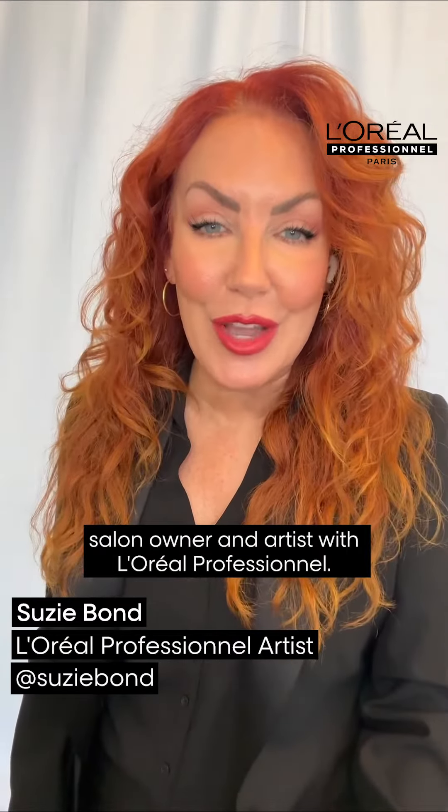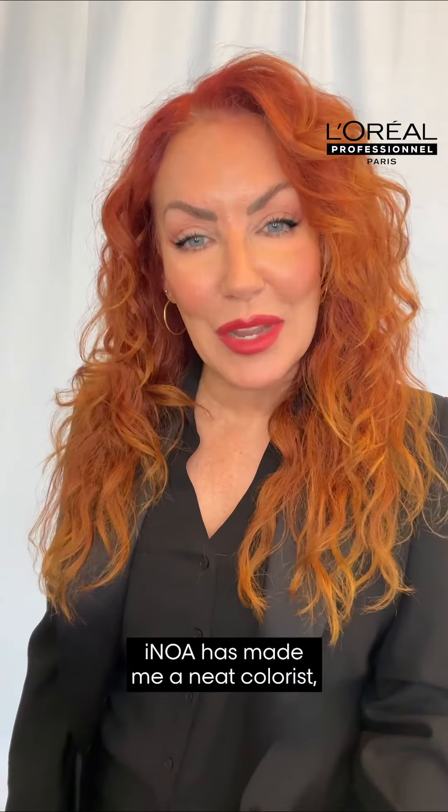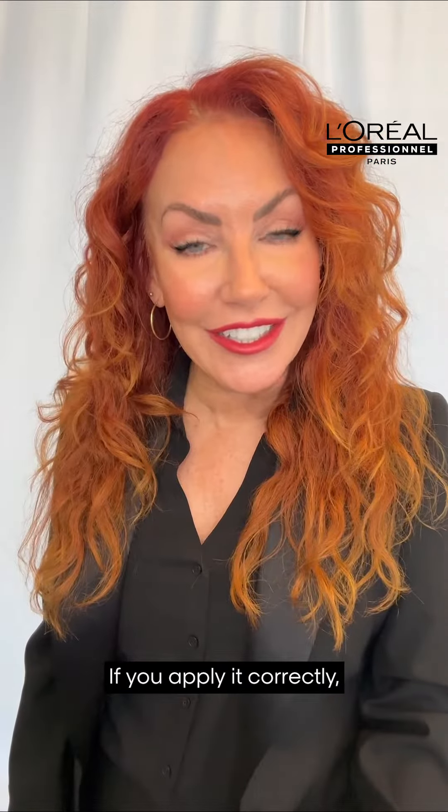Hi beautiful colorists. I'm Suzy Bond, salon owner and artist with L'Oreal Professionnel. NOAA has made me a neat colorist which has elevated my services. If you apply it correctly, you never have to go back and check for holidays.